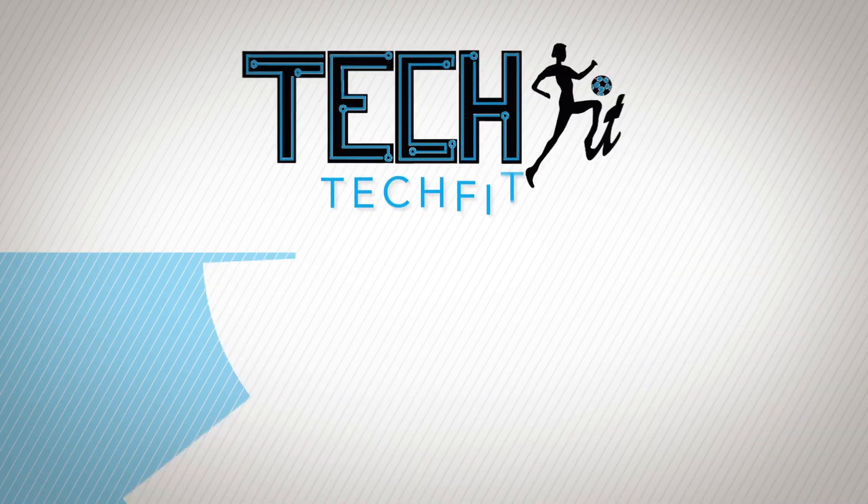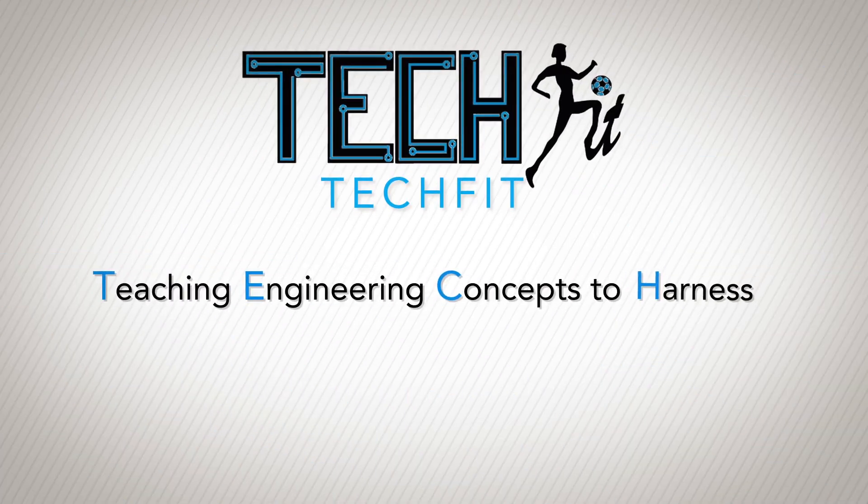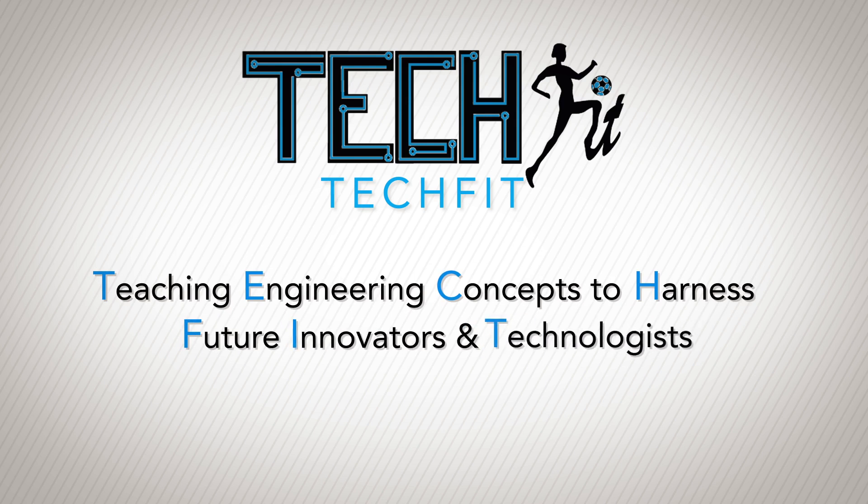Hi, I'm Professor Brad Harreger. I'm in the School of Engineering Technology at Purdue University. TechFit is an acronym that stands for Teaching Engineering Concepts to Harness Future Innovators and Technologists.